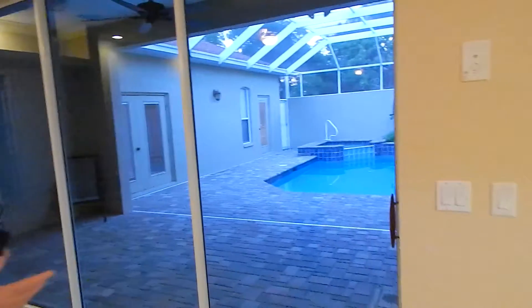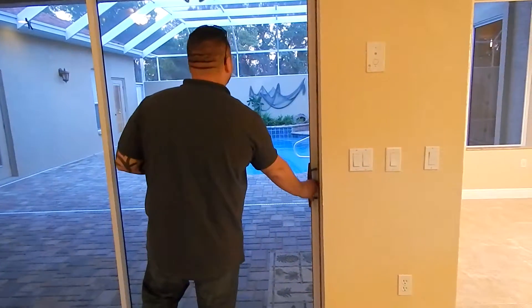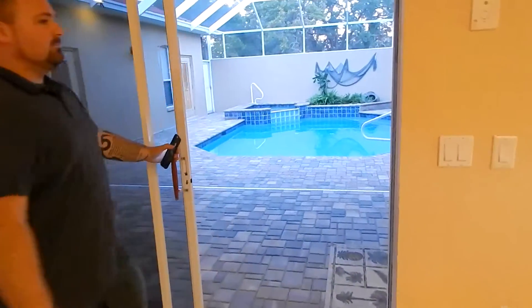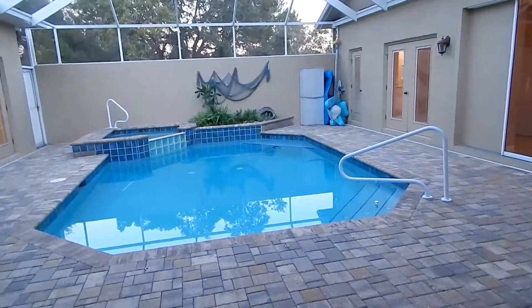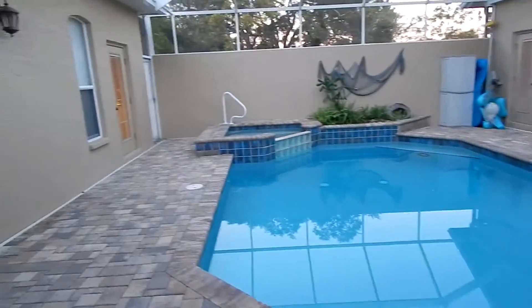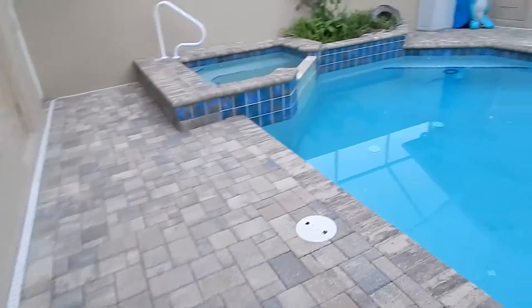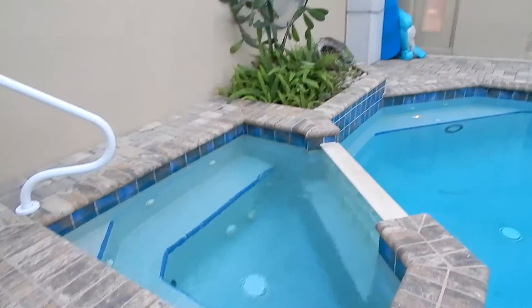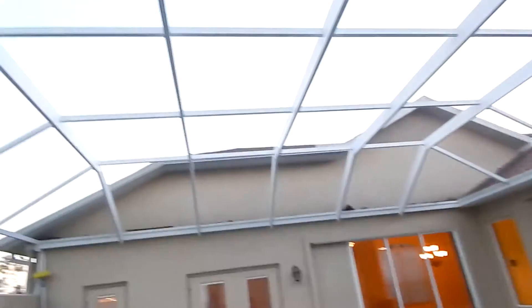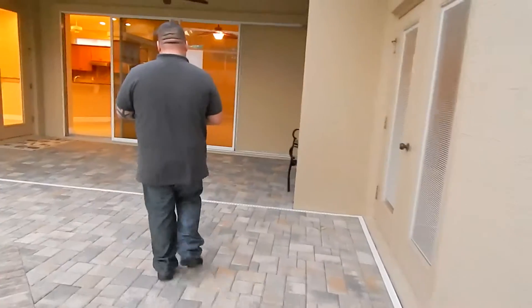We can make our way outside to take a look at the pool. The pool also features a jacuzzi, which is also separate. We have pavers throughout the concrete pool, about six to seven feet deep on the deep end. Again, this pool is actually screened in to keep all the bugs out.